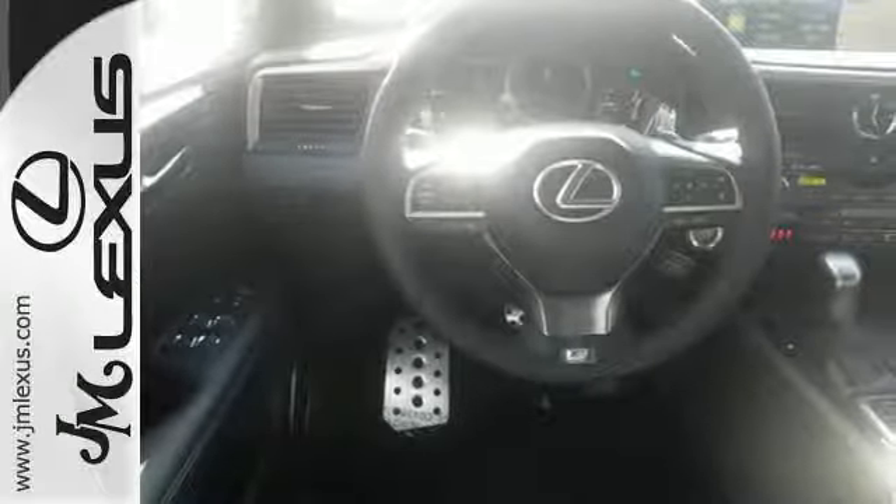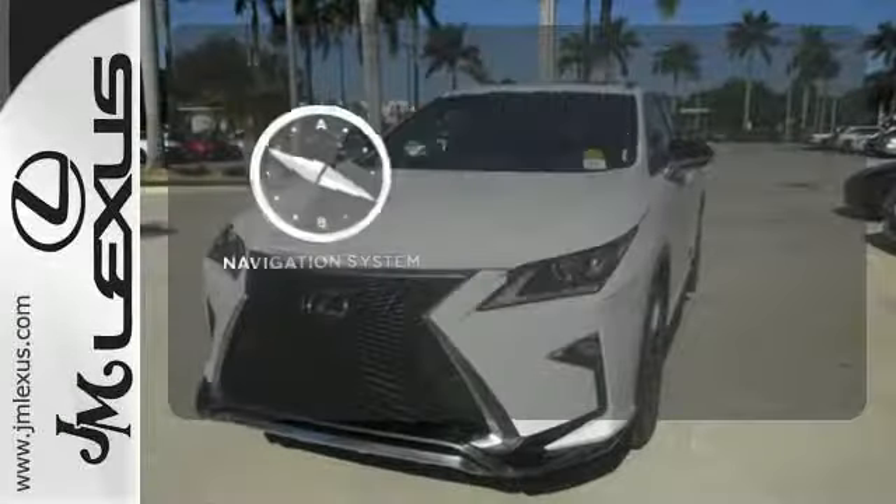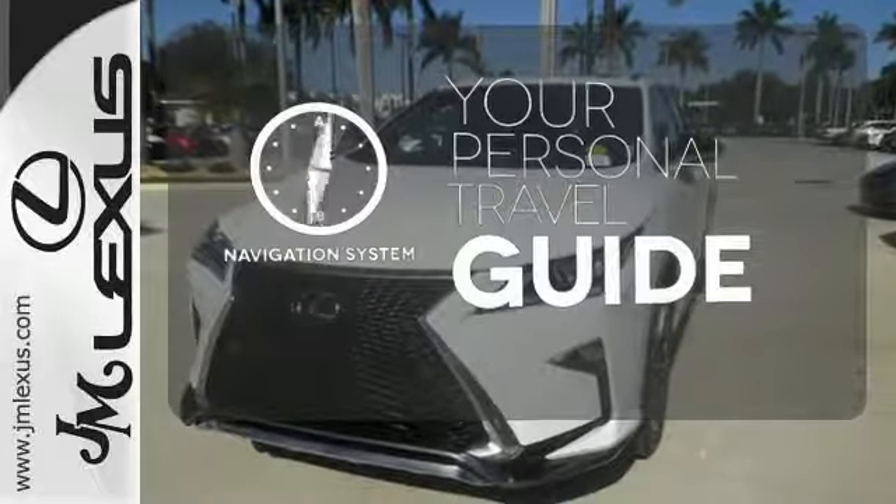Enjoy soft phone conversations through Bluetooth, listen to HD radio, and control it all with steering wheel-mounted audio controls. It comes with a navigation system to easily guide you to your destination.